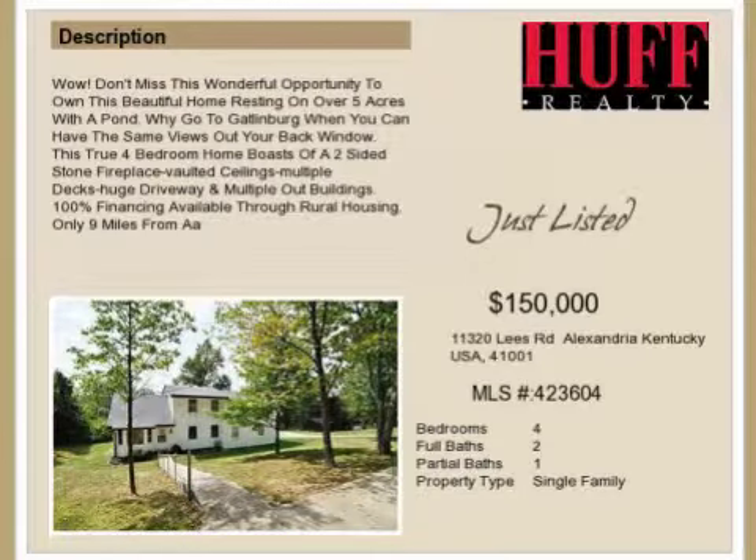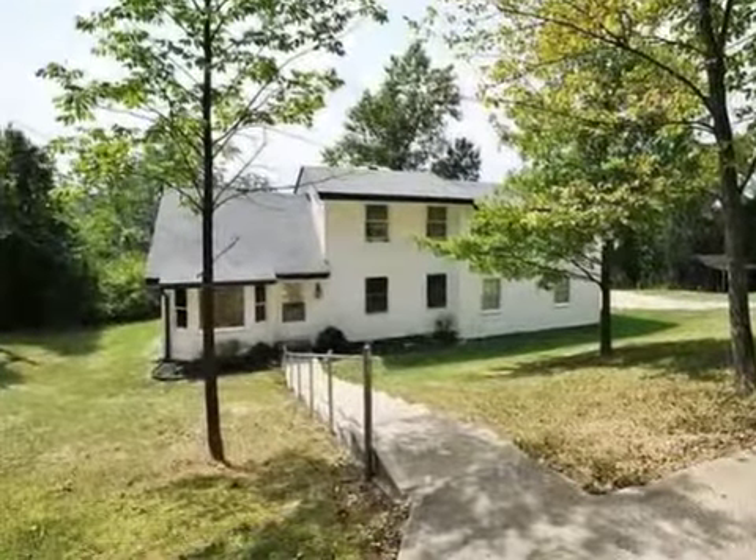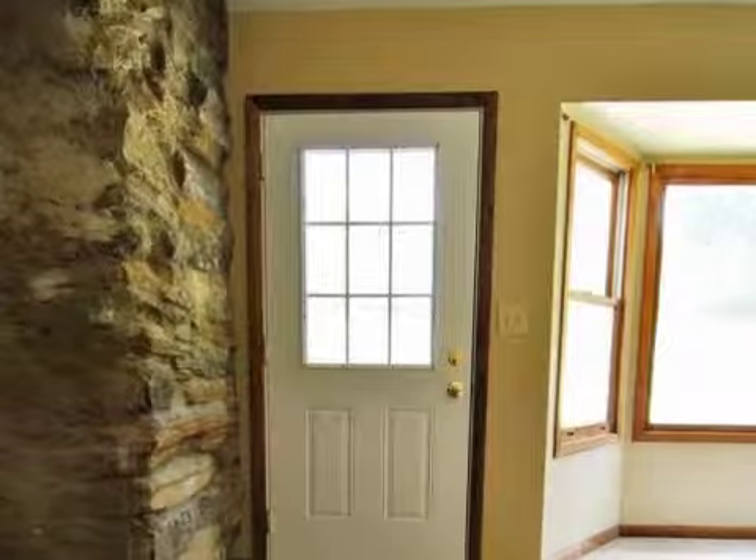This property is a four-bedroom, two full baths, and one-half bath, traditional-style home. The list price has recently been reduced to $150,000.